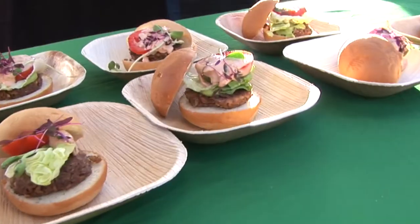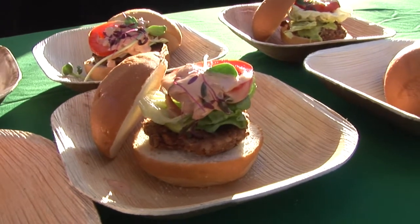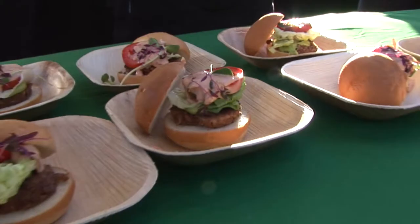It's very satisfying, and then it's just a very traditional garnish with some sauce, lettuce, tomato, and a little bit of avocado. It's really a healthy alternative to a traditional meat preparation.